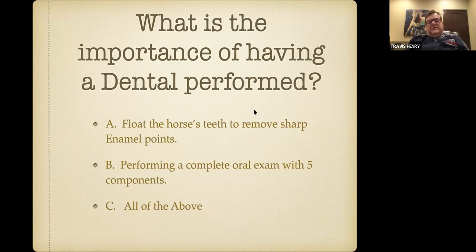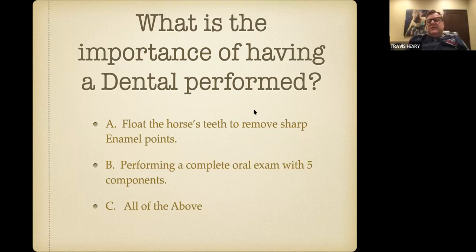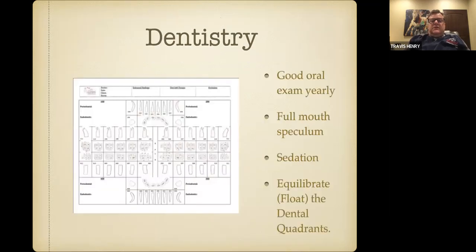We asked: what's the importance? Is it just to have your horse's teeth floated to remove the sharp enamel points, or is it to perform a complete exam with five components? The answer is all of the above, because if we forget about looking at all the structures of the head related to the teeth, we're not really doing that patient a service. Some slides we'll spend more time on, some will be shorter.